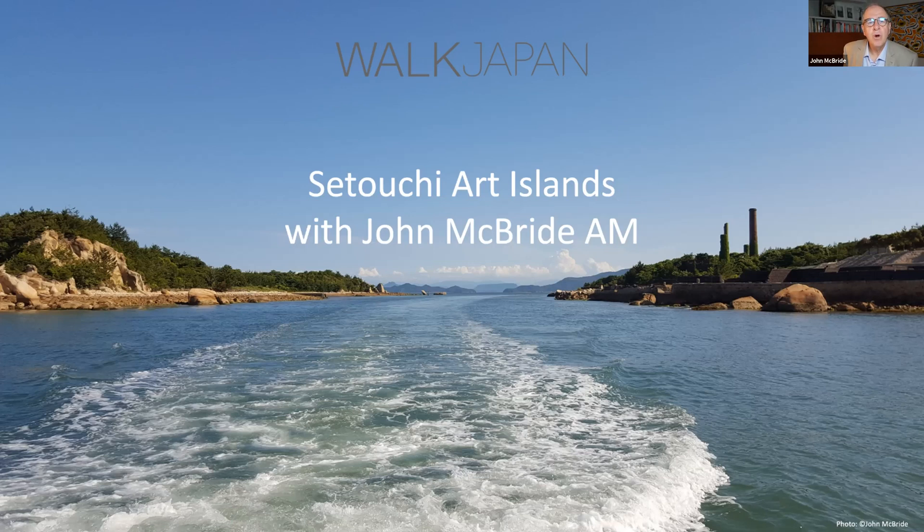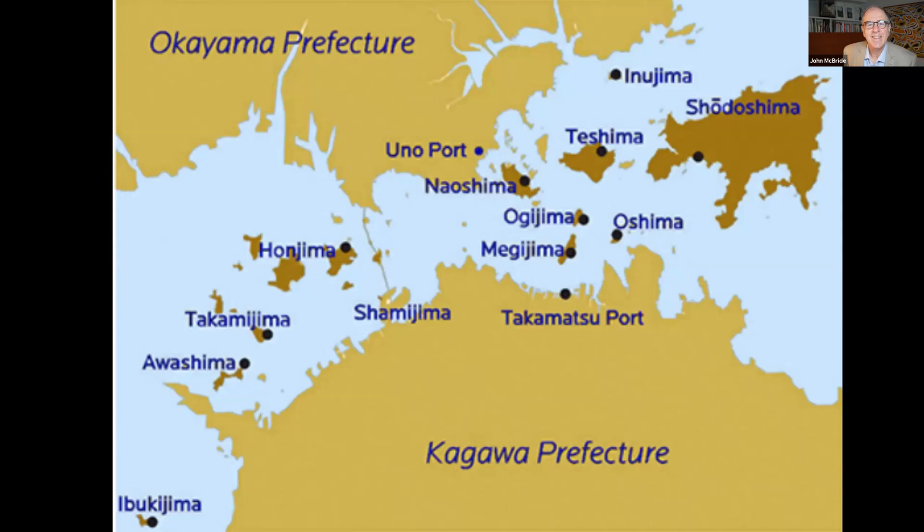Welcome everyone to our exploration of the art islands of the inland sea of Japan. The Setouchi art islands are a collection of 12 islands and two ports supporting both monumental and community-based art projects. I usually use history and culture to guide through the landscape, but here we can use art and architecture. Naoshima is the central art island.